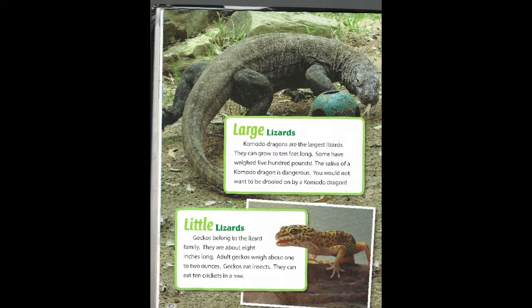Large lizards. Komodo dragons are the largest lizards. They can grow to 10 feet long. Some have weighed 500 pounds. The saliva of a Komodo dragon is dangerous. You would not want to be drooled on by a Komodo dragon.